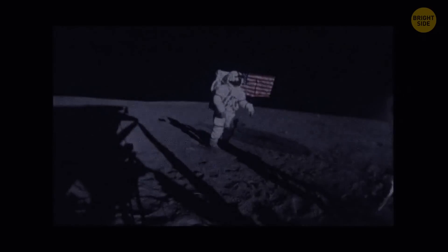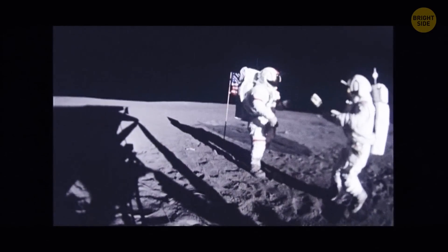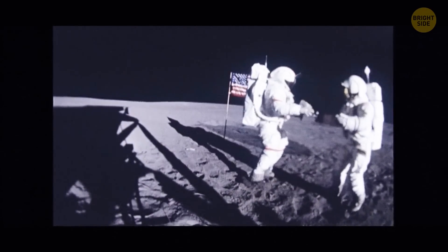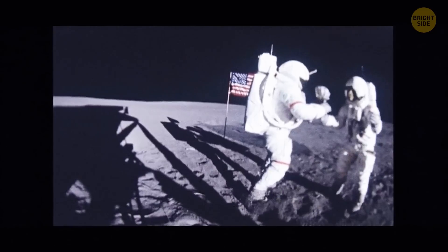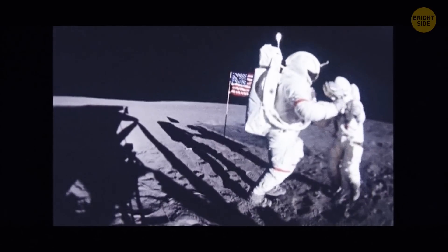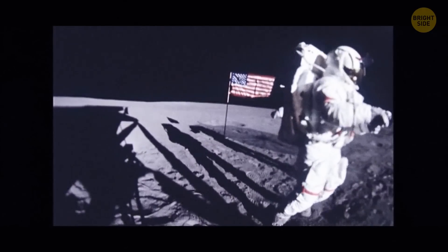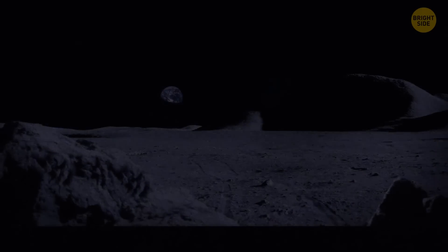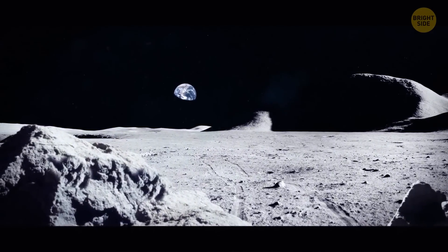The Moon's gravity is about 17% of that on Earth. If you weighed 200 pounds on our home planet, on the Moon your weight would decrease to a mere 34 pounds, and you would also be able to carry stuff six times heavier than what you can carry on Earth. It would also be easier to walk on the Moon's surface, but it would be more dangerous too. Your feet, inside a heavy spacesuit, would sink into the lunar soil up to six inches deep.